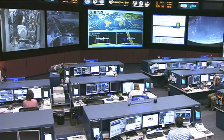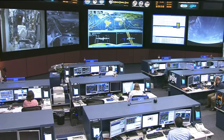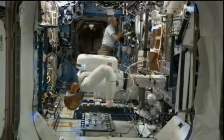NASA astronaut Don Pettit will be conducting some more vision tests today, working with Robonaut, the station's robotic guest currently onboard. He'll be setting up a task board while robotics controllers down here on the ground look through Robonaut's eyes and move him through a few more exercises, testing out his hands and also his visual acuity. You can see Robonaut here with Don Pettit in the background, set up in the Destiny Laboratory.